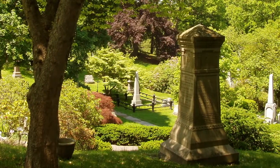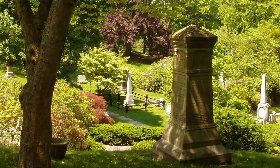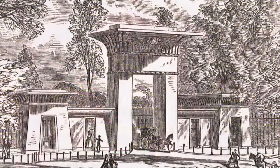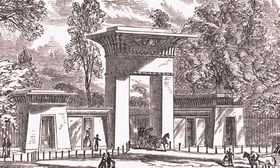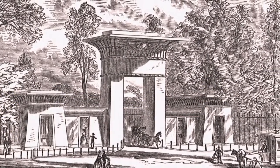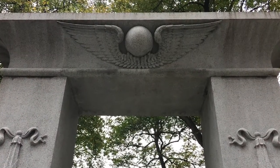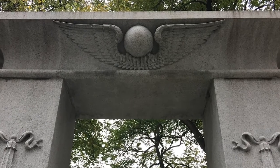This movement began, in part, at Mount Auburn Cemetery outside of Boston, the first rural or garden cemetery in the United States. In 1842, Mount Auburn erected an Egyptian revival granite gateway, one of the earliest examples of the style. Across the country, designers began to incorporate Egyptian motifs into cemetery gates, memorials, and mausoleums.